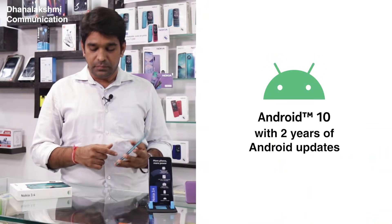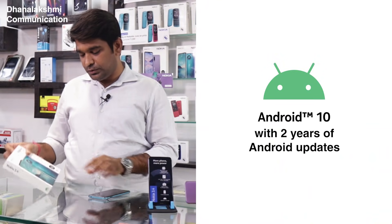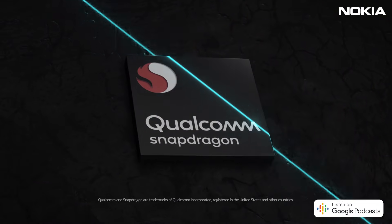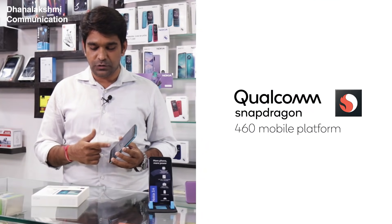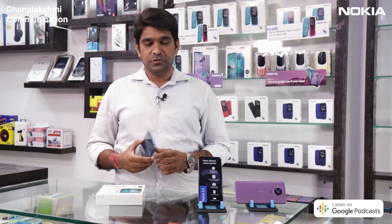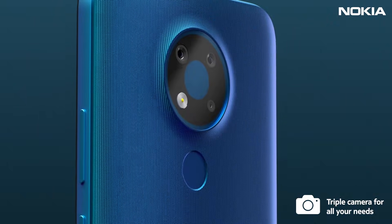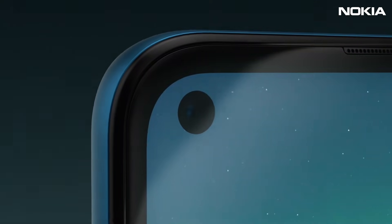It's an Android One phone and it assures 2 years of Android upgrades. Nokia 3.4 comes with the more powerful Snapdragon 460 processor. It comes with a triple camera setup: 13 plus 5 plus 2, and a front punch-hole camera.